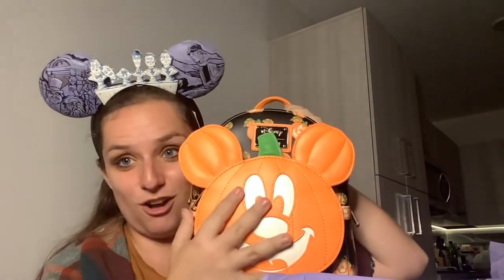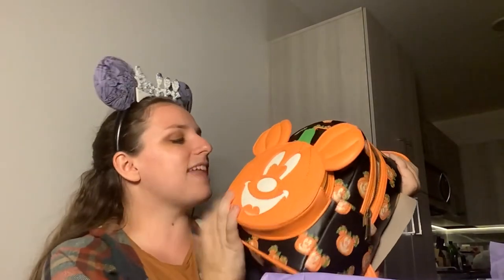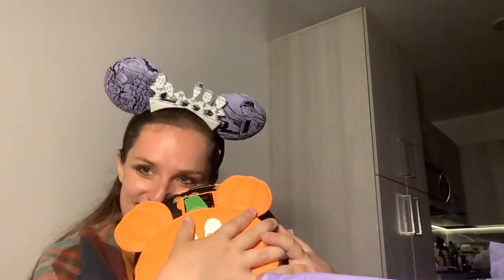It does glow in the dark — there's a little tag on it that says 'glows in the dark,' so this face will actually glow in the dark. How cute is that? Oh my gosh, I'm so excited. Thank you so much, Bippity. I don't even know who packed my bag, but you already knocked it out of the park.